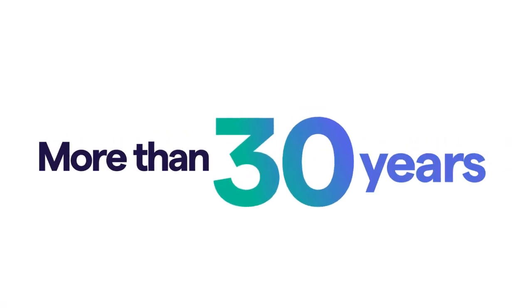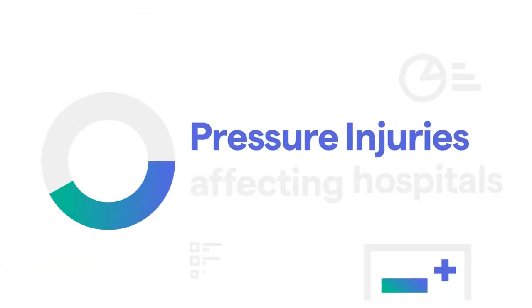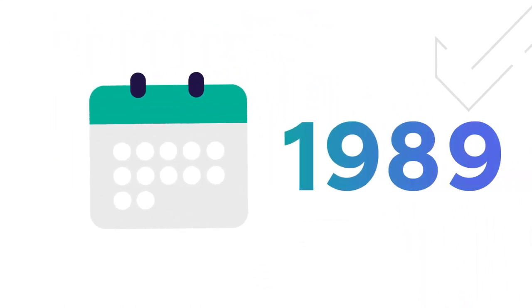For more than 30 years, Hillrom has supported healthcare professionals like you to assess the prevalence and severity of pressure injuries affecting hospitalized patients. The International Pressure Ulcer Prevalence Survey, known as the IPUP tool, has come a long way since it was first introduced in 1989.